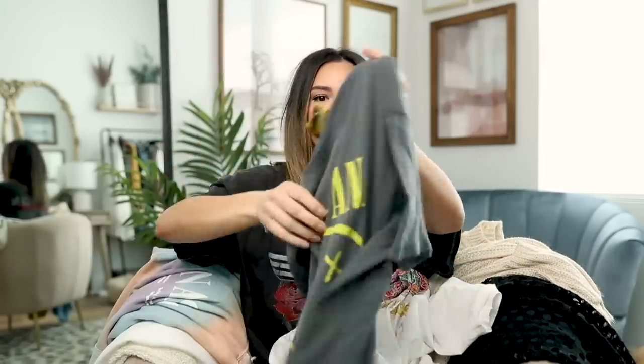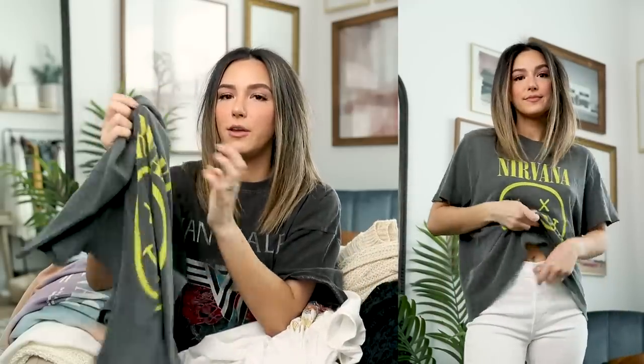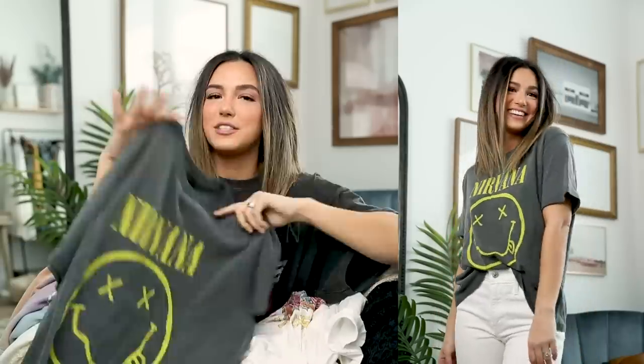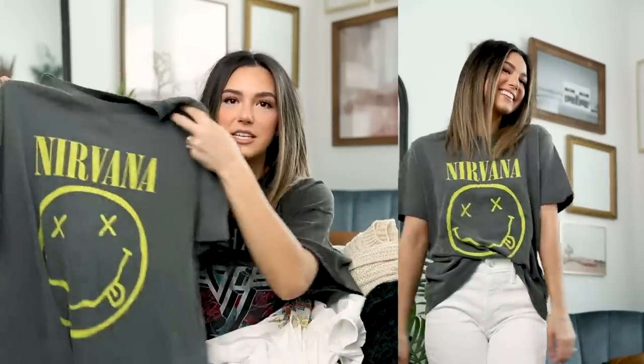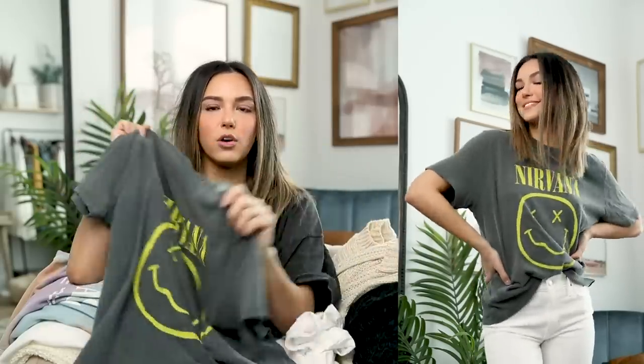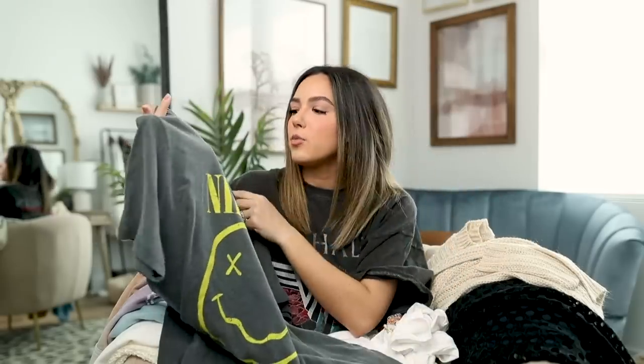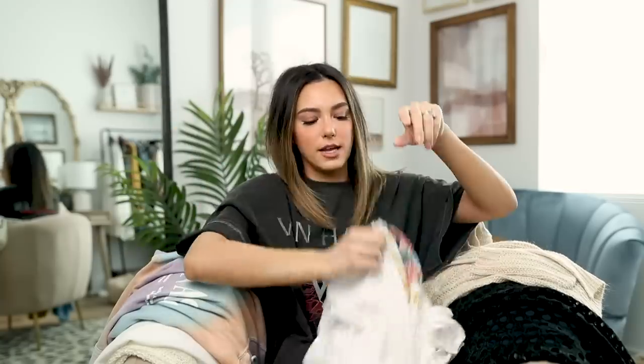I also picked up another graphic tee — this one might have been on clearance too. This is the most comfortable fabric I've ever felt; it's so cozy, like a very worn-in feeling. It's a Nirvana tee. I picked it up in a medium because I wanted it to feel oversized, but I wish I had gone with a large — I still think it's super cute though.